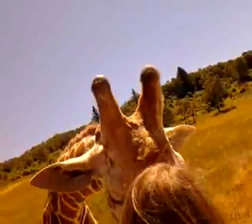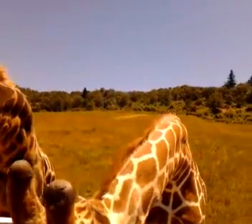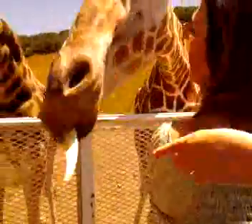You can see how long their tongues are — they're about eighteen inches long. Here, hold that up. You can see it close, honey; they'll see you. Hold it up for your hand. The tallest giraffe we have here is eighteen and a half feet tall.